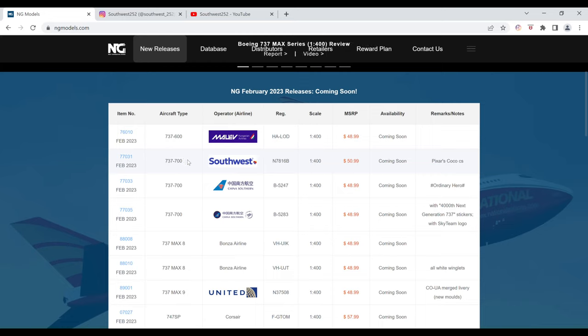Next up, we have the Southwest Airlines Boeing 737-700 in the Pixar's Coco Special Livery. The registration is N7816B. It is $50.99 and the item number is 77031.